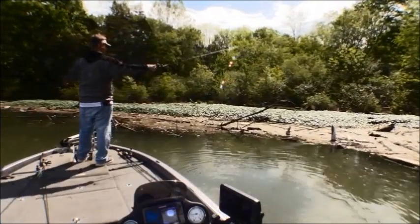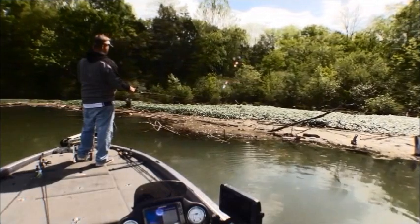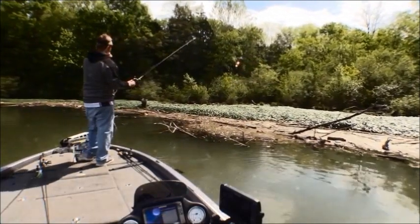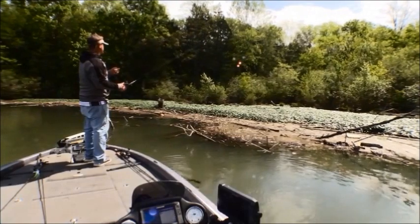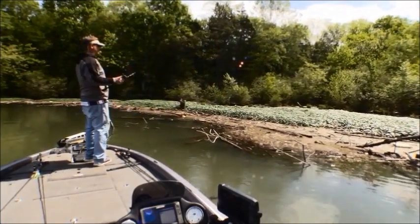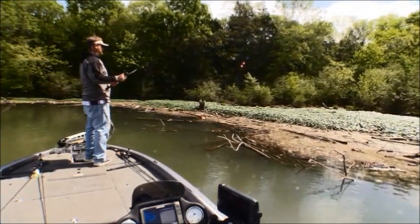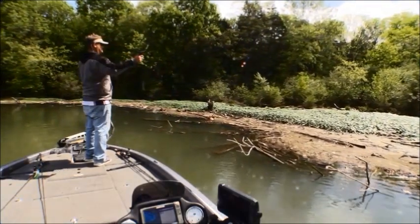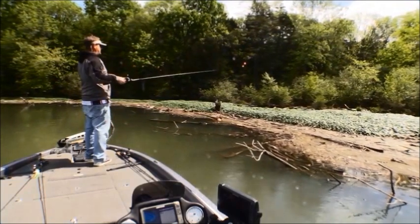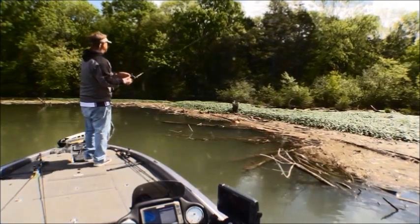You had Kellen out here fishing with you a while back, a few weeks ago. How did that turn out? Pretty good. Yeah, he caught a few — Kellen really caught several. Kellen's just figuring out how to cast, but he caught one.